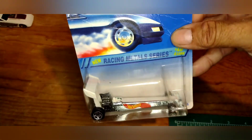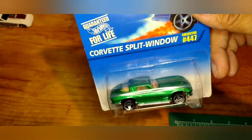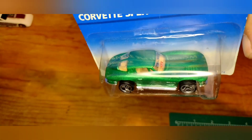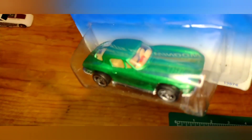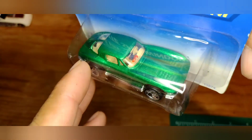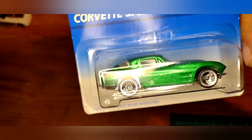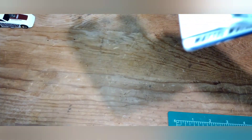Got this Corvette Split Window, collector number 447 — beautiful dark green. I'm not sure if this would be considered an error, but the Hot Wheels logo is stamped on the window instead of on the side of the car. Don't know if they did that intentionally or not — pretty crazy. I noticed that when I picked it up.